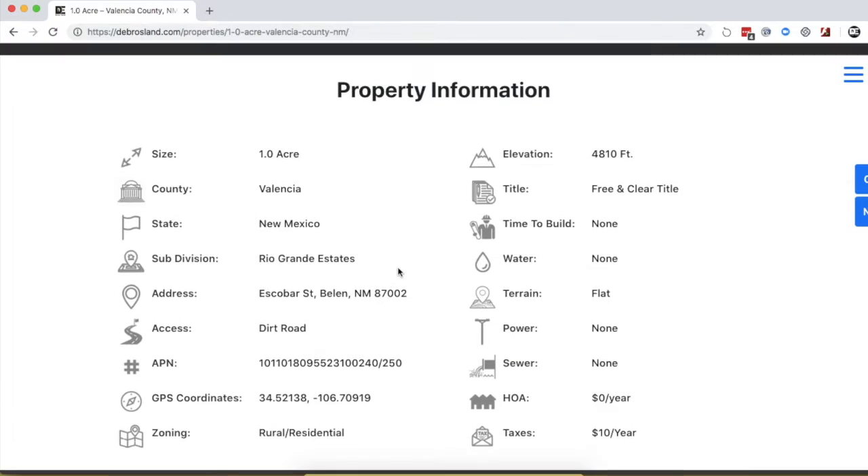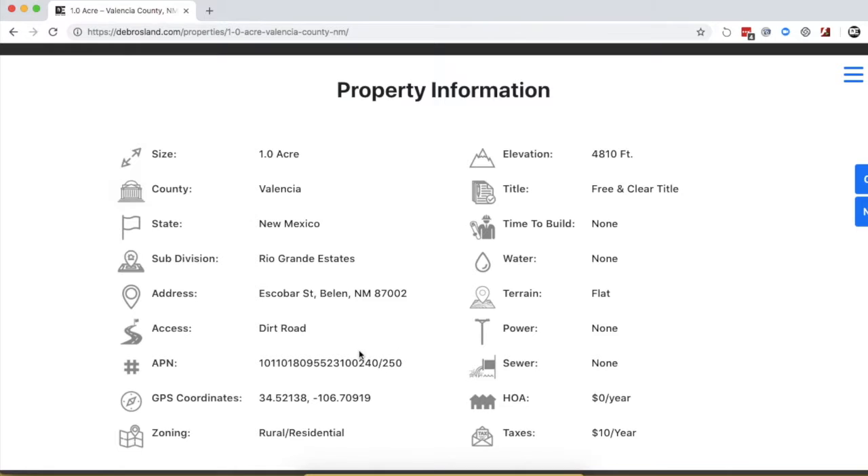For more information on the property, scroll down and you can check out a few different things. First is the APN, also known as a UPC in New Mexico. Since there are two properties, you'll have this number and then switch out the last three digits, which will be 250. There's $5 in taxes per year per parcel, so $10 in total.